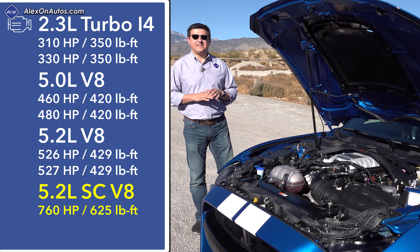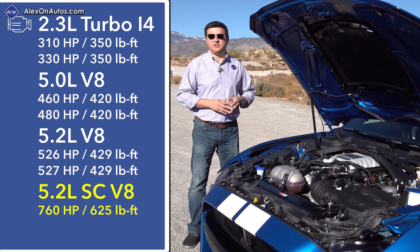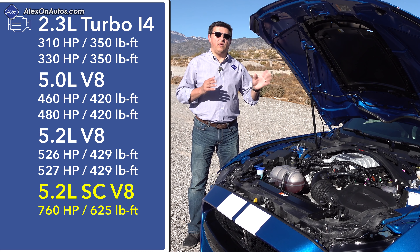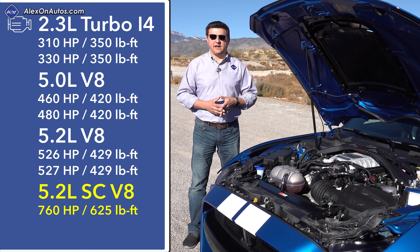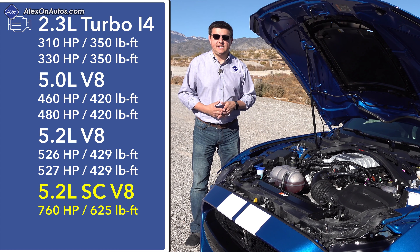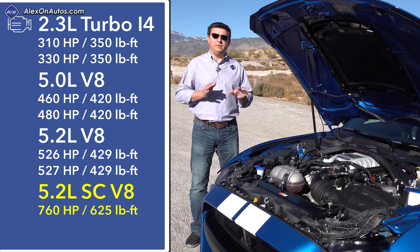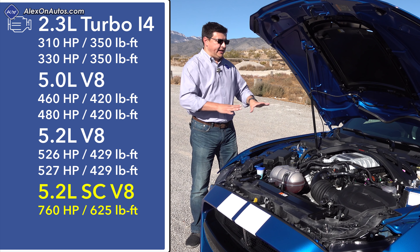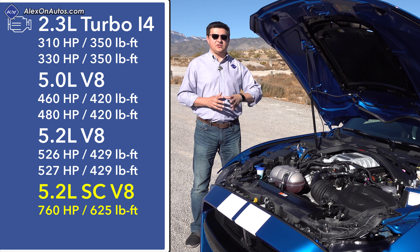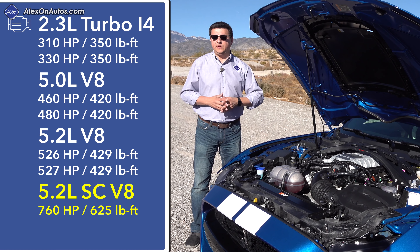For 2020, the Mustang is available in no less than seven different power levels, from 310 to 332 horsepower with the base 2.3-liter turbocharged engine, to the classic Mustang GT with either 460 or 480 horsepower from a naturally aspirated 5.0-liter V8. If you want real Mustang performance, you step up into the GT trims. The GT350 gives you 526 horsepower out of a 5.2-liter flat-plane V8. This GT500 uses a 5.2-liter supercharged V8 engine — related to the 5.2 in the GT350, but Ford tells us very few components are directly shared between the two engines.